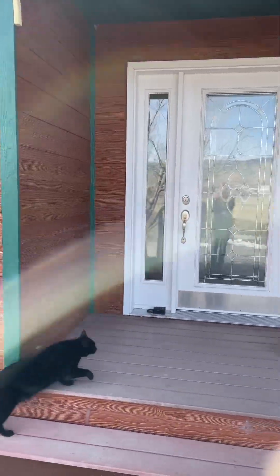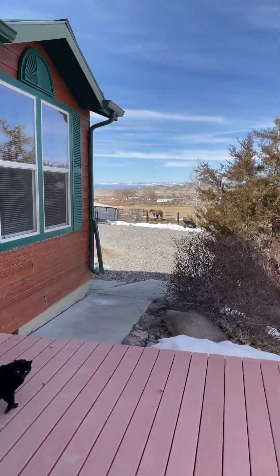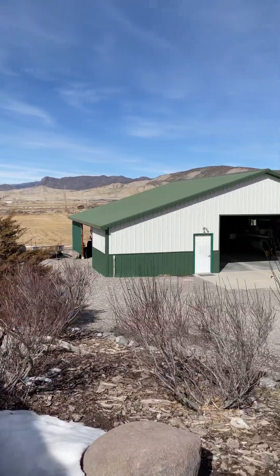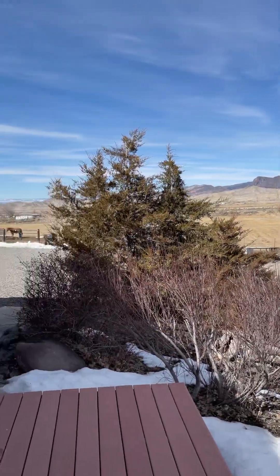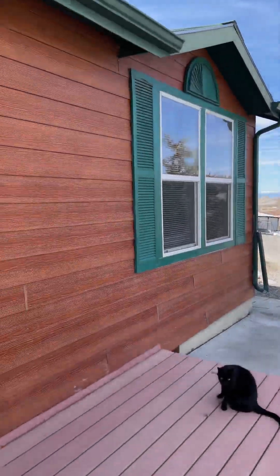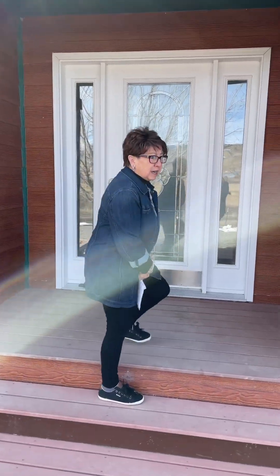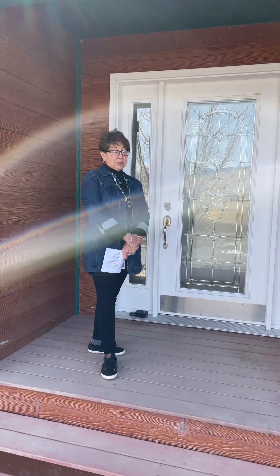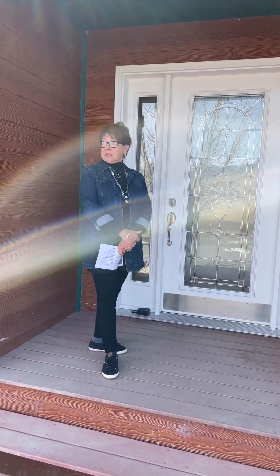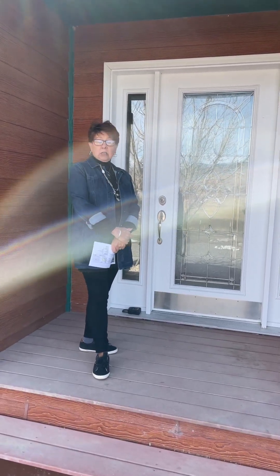Hi everyone, this is Peggy Venoica from The Real Estate Store, Montrose, Colorado. I am anxious to show you this wonderful unique property. We've got over nine acres of land with 6.5 irrigated, a beautiful modular home, and a shop to die for which you've just seen.